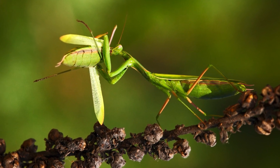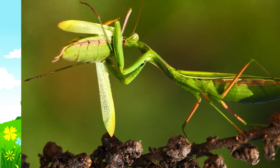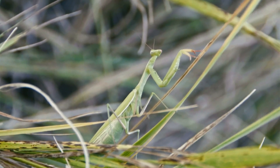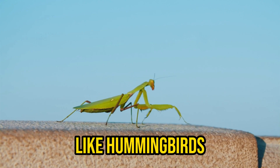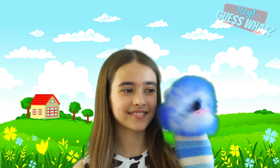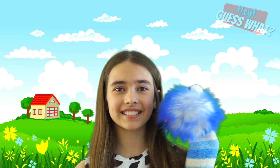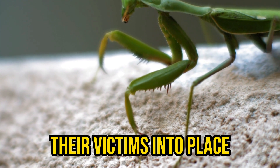Most praying mantis species are carnivores, and they ambush their prey. They eat many insects like crickets, grasshoppers, ants, and caterpillars. Sometimes large species will also eat small lizards, mice, and very small birds like hummingbirds. Once they are ready to strike, they do so with lightning speed, using spikes on their legs to spear and pin their victims into place.